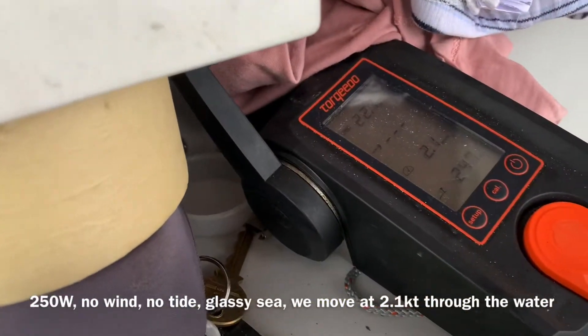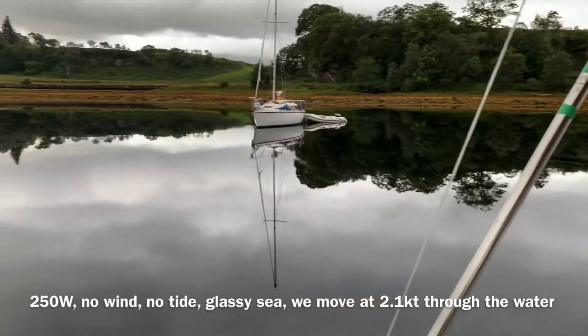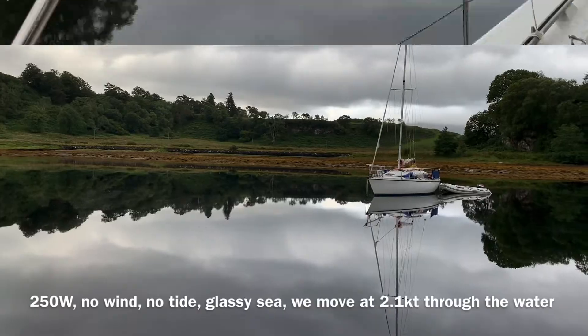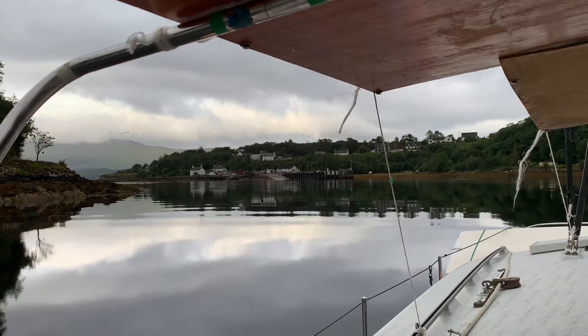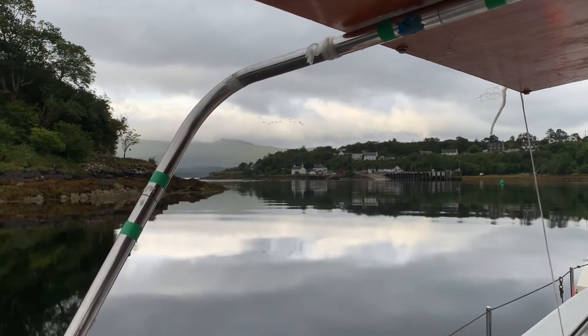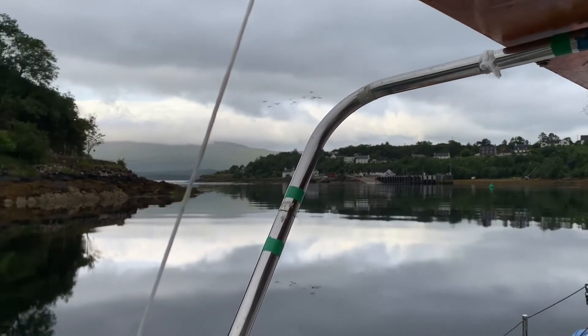We've got 250 watts going in, 2.1 knots, and there's no wind and no tide here. We're just getting to the channel here out of Loch Alene. There is a bit of wind and there's actually some sun over there on Mull as well. Unfortunately the wind at the moment is in the wrong direction for us — we'll see what it's like out there.